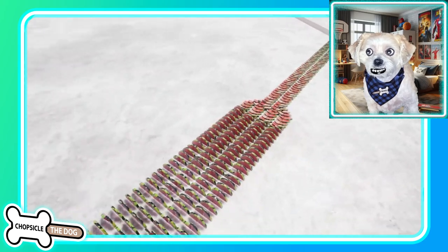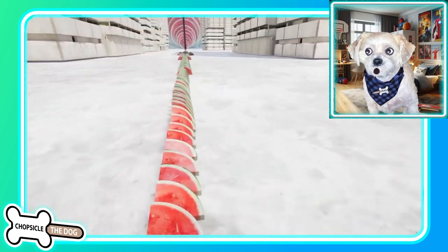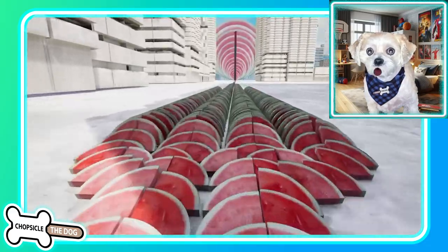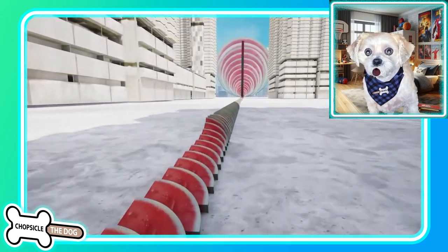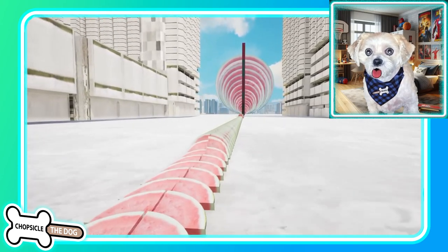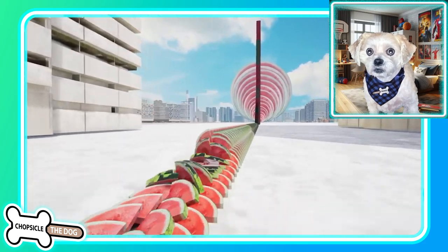This is like ASMR watermelon style — let's go! That is so cool. It keeps splitting and branching off into more. I love the way the camera angle is following the watermelons. We're back into the sunlight, and we go — we're doubling up. We're going to triple up in a minute. Or quadruple. Yep, quadruple.